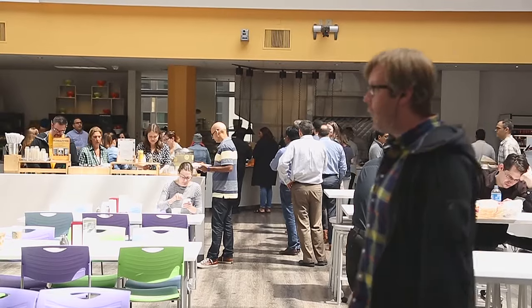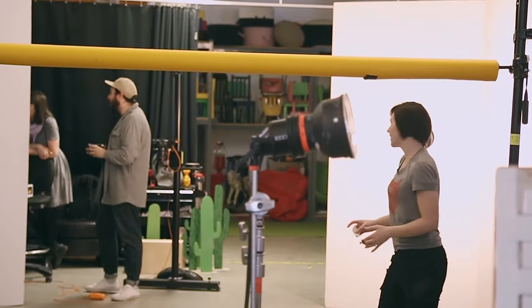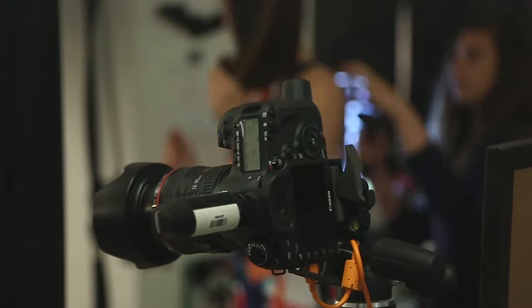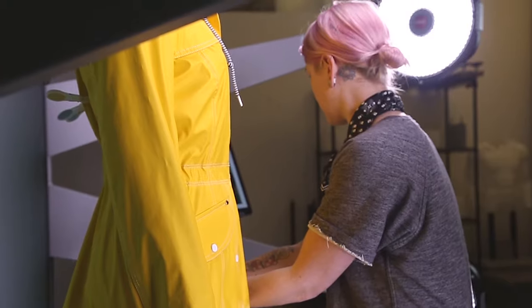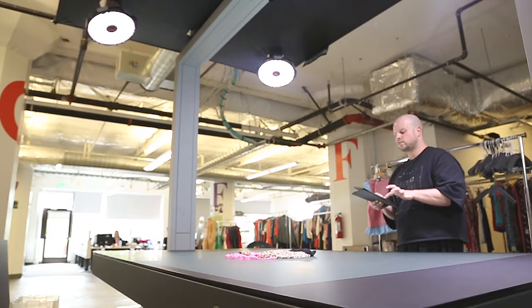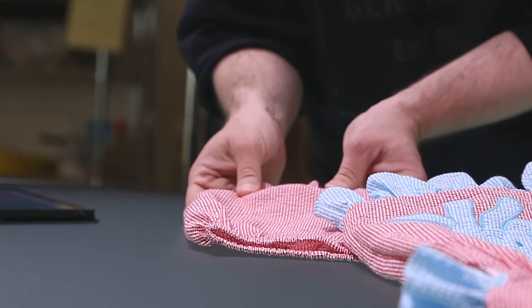Coming from being a real scrappy startup company and now evolving into the next phase of our life, this investment in technology is really cool for us. Previous to Style Shoots we had come as close as we possibly could to a high production set, but that kind of pales in comparison to the Style Shoots machine. This is not an example where you have to buy the camera, buy the lights, buy the software — it's all embedded in this single unit. It's almost as if Style Shoots knew about our unique challenges and created a custom-built machine for our needs.